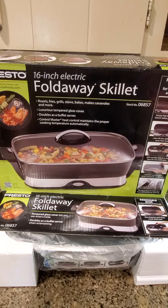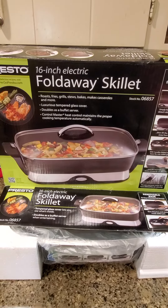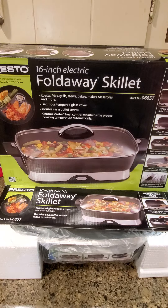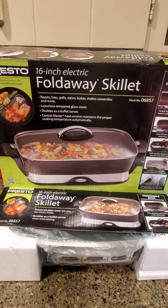It roasts, fries, grills, stews, bakes, makes casseroles, and more. It has a tempered glass cover and I researched these because I wanted to find one that kept a consistent heat. Some of the ones I looked at, the reviews said you had to keep jiggling with the heat, and you don't have to do that with this one.